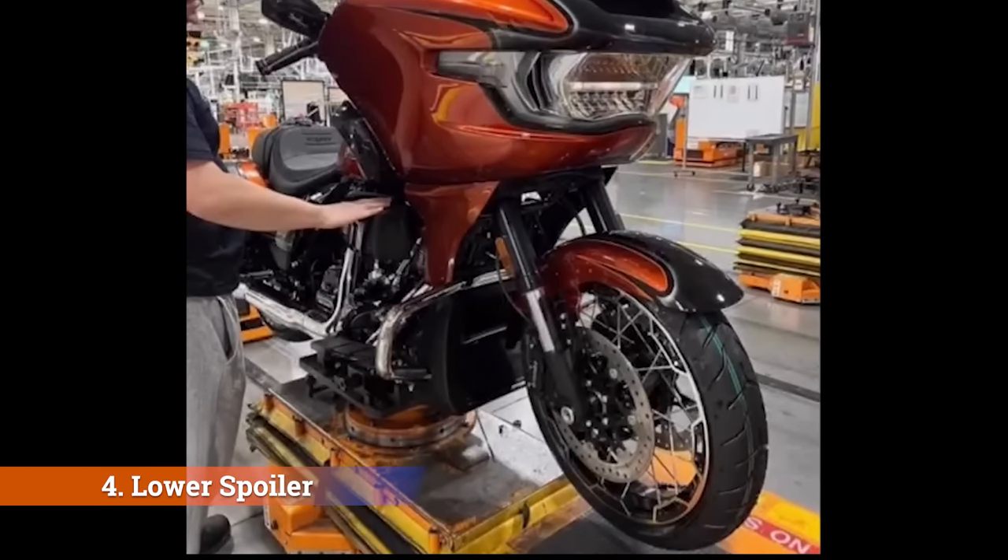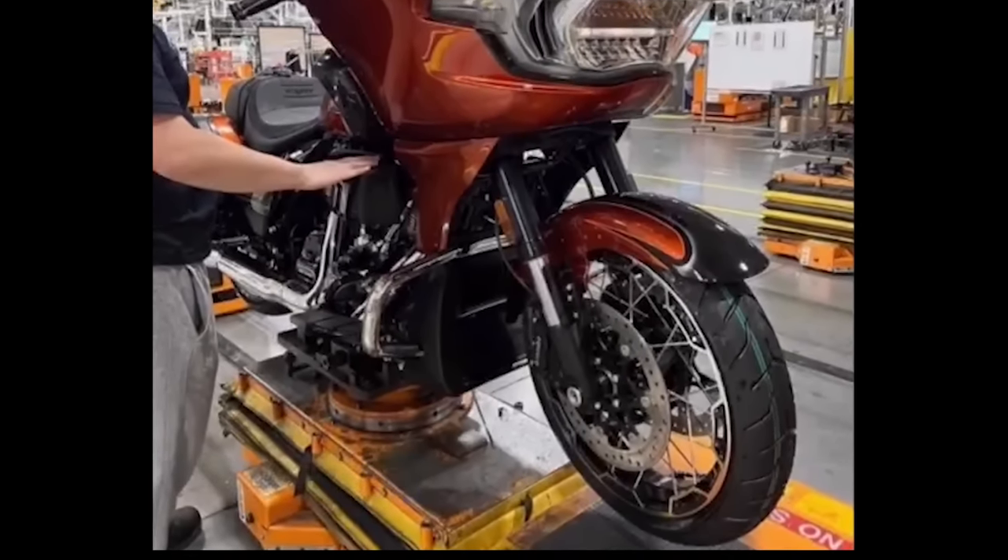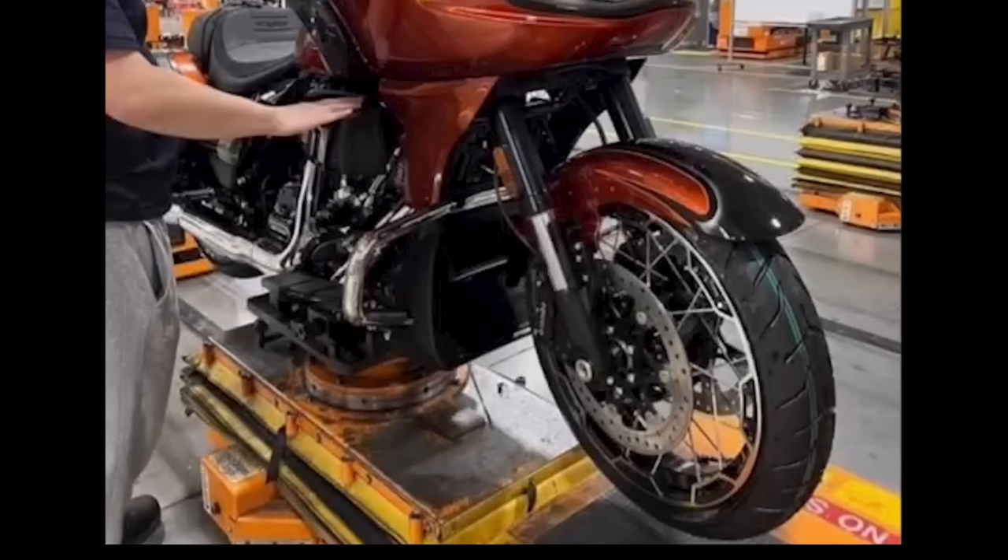That's not new to CVO models, but it leads me into item number four: the lower spoiler. For lack of a better description I'm calling this the lower spoiler. This area definitely looks larger to me and it looks like it's designed to force more air through this area, which makes sense because this is the area we typically see the oil cooler located. A bigger motor might need a bigger oil cooler and might need more air flowing across it to help keep this big engine cool.